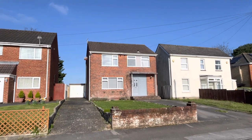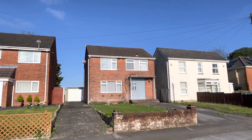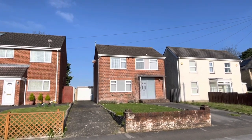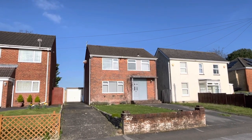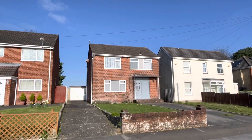Hello and welcome back to Dorset Property TV where today you find us in Poole in Dorset, down on the south coast of England. We have this deceptively spacious three-bedroom detached house for sale, priced at £425,000 and offered with no forward chain — the property is currently vacant. If you're new to the channel please consider subscribing and liking this video, and without further ado let's go and take a look inside.